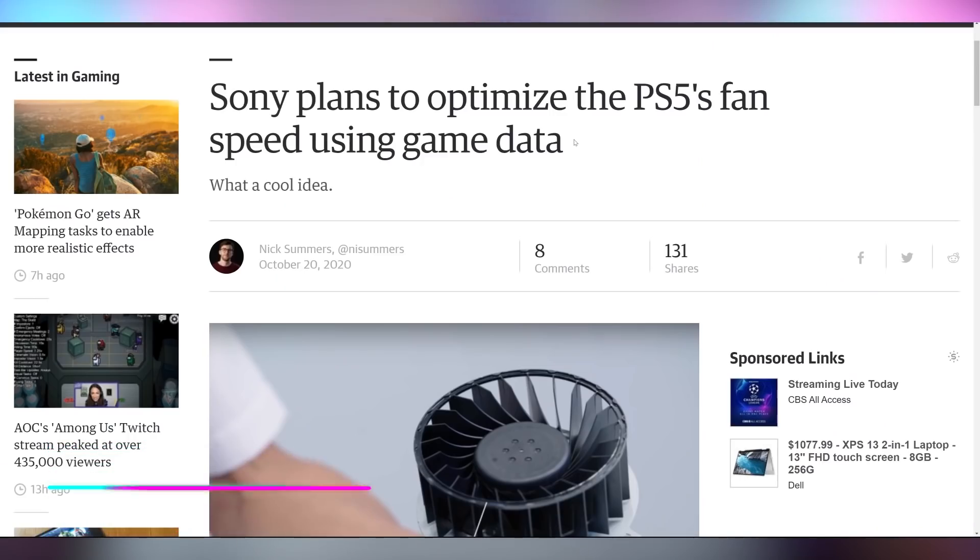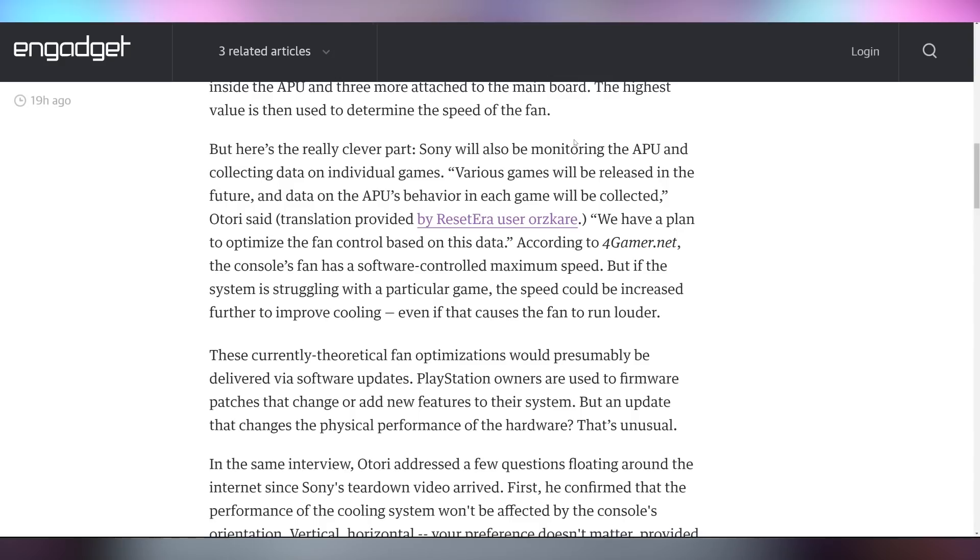Sony, with the next-generation PlayStation 5, said they're going to be optimizing the way the PS5 fan works in a couple of ways. Number one, they're going to be monitoring temperatures, which of course you have to for fan speed. But they're also apparently going to be monitoring the behavior of the game to control the fan, which is an intriguing way to do things. I'm not sure how that's necessarily going to pan out or if that's a better idea than simply reporting on temperature. But it could potentially predict spikes in temperatures that are coming and ramp up before those happen.